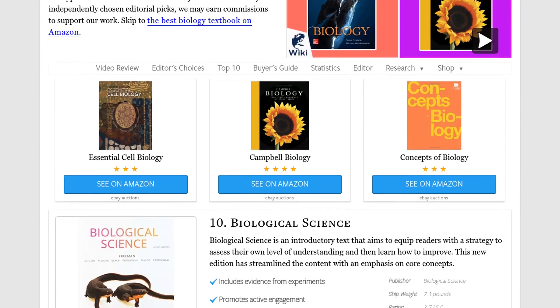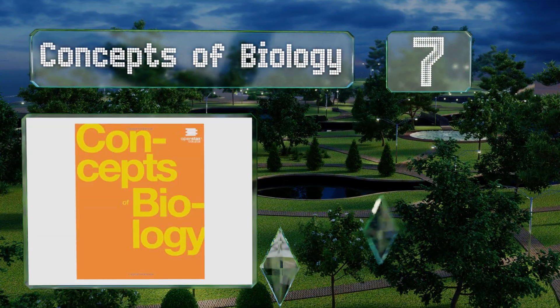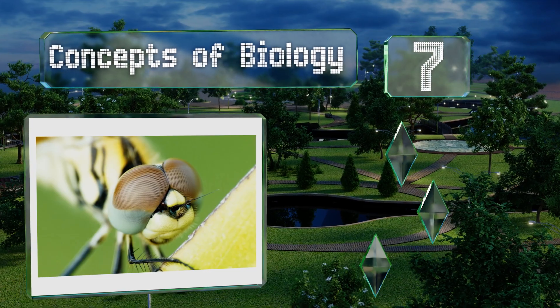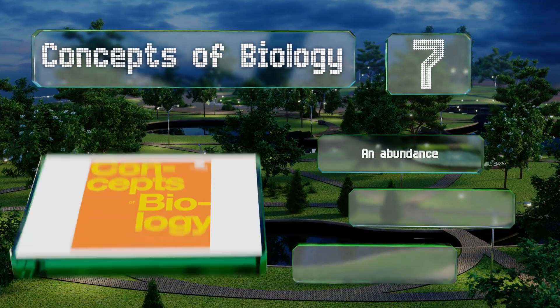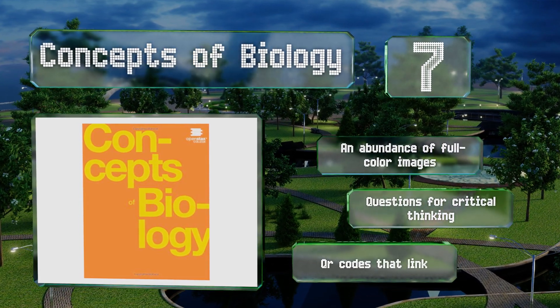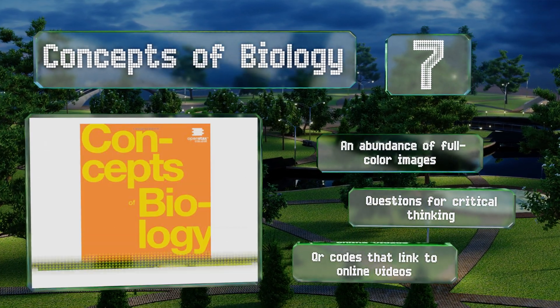At number 7, designed with non-majors in mind, Concepts of Biology works hard to convey important themes in a compelling way. It features special 'Career in Action' segments that introduce students to the educational requirements and daily life of various professions related to the field. It boasts an abundance of full-color images, questions for critical thinking, and QR codes that link to online videos.